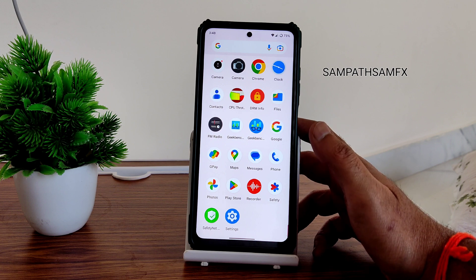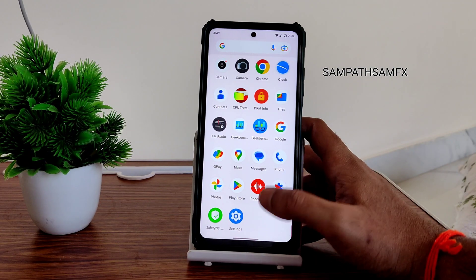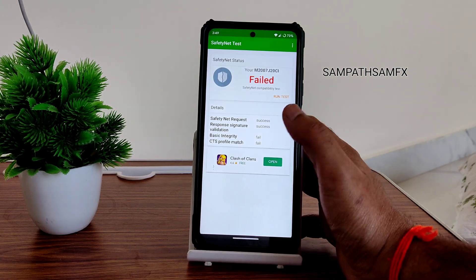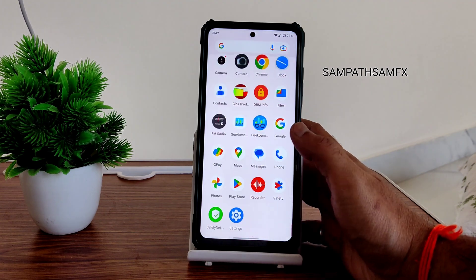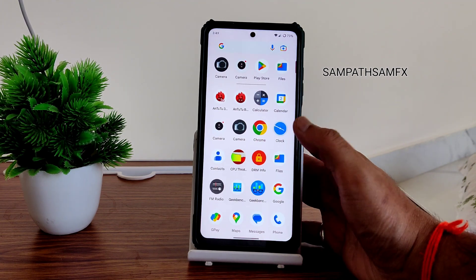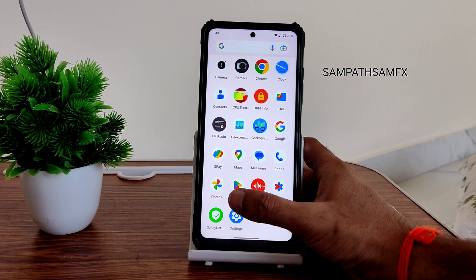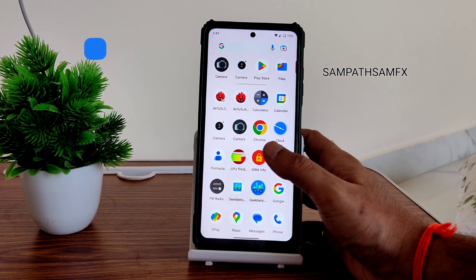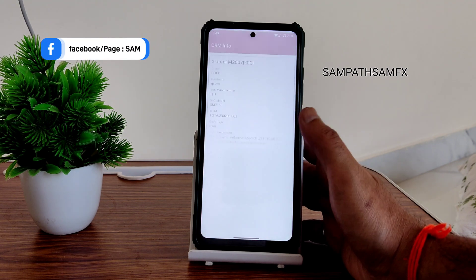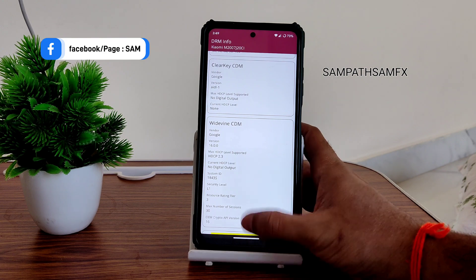None of the other ROMs support it. One more issue is the SafetyNet status — as you can see, it failed. I don't understand the problem, since this is not a pre-rooted ROM, but they still can't get SafetyNet to pass. It could have passed directly, but that's how it is.